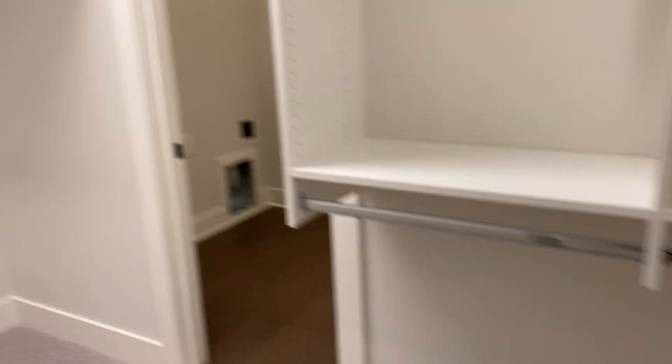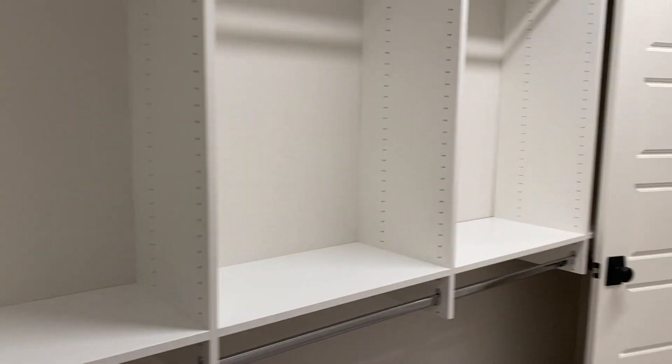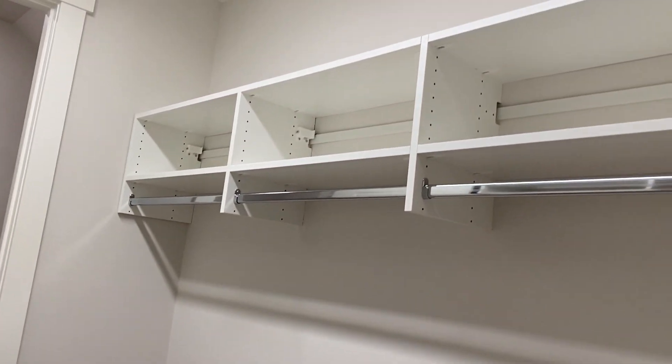The master closet — it's not terrible, it'll be plenty of storage for us. This would be my husband's side since he doesn't need as much, and then this will be my side. I like that it's not the standard wire shelving. I'll probably need a little bit more space for shoes but there's lots of hanging space. Then there's this extra closet — I think I'm going to set up my vanity and makeup in here. It'll be a nice place to store everything, and if I can get a better light in there I could actually film in there and just shut the door.